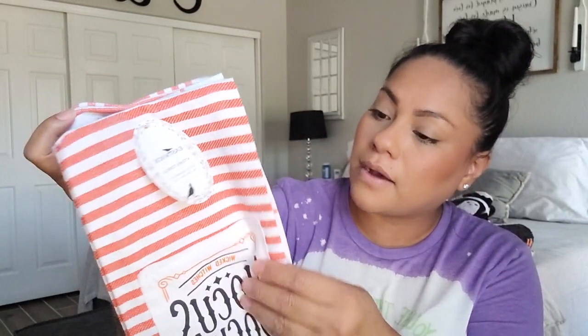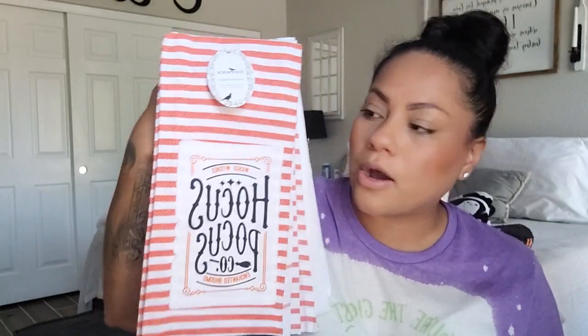I also got these kitchen towels — they were $7.99 but I had a $10 coupon, so I basically got them free. They say 'Hocus Pocus,' 'Wicked Witch,' and 'Enchanted Brooms.' They come in a set of four. These are the type that don't really dry well, so I use them more for display on my little towel ladder. I like the vibrant orange on them.